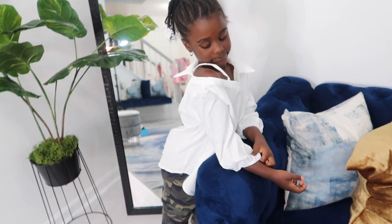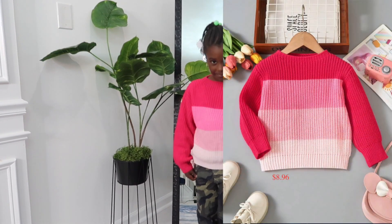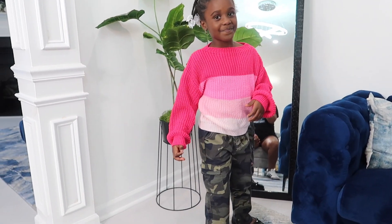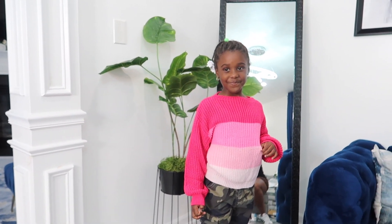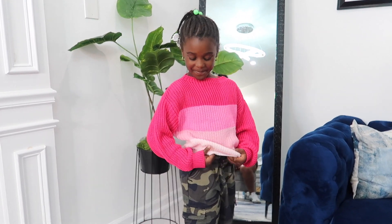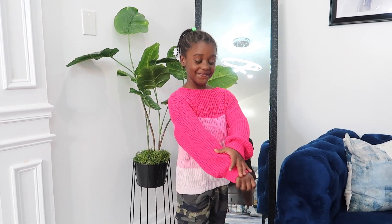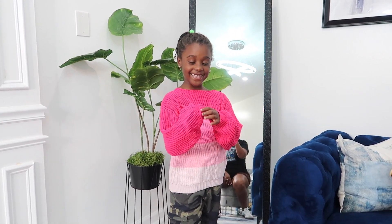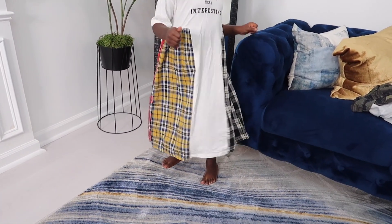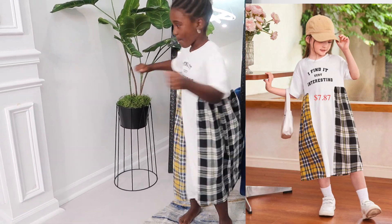Alright, here's the next shirt — it's like a little knit sweater, kind of ombre. Can we do a spin? How do you feel about this sweater? Good, you like it. Okay, you didn't like the last shirt but you like this one.